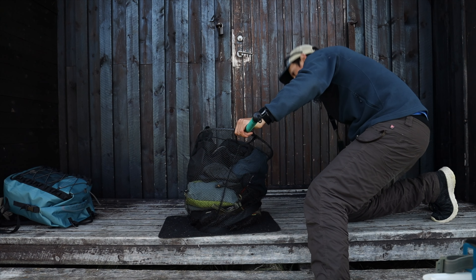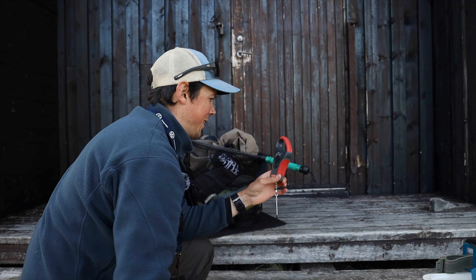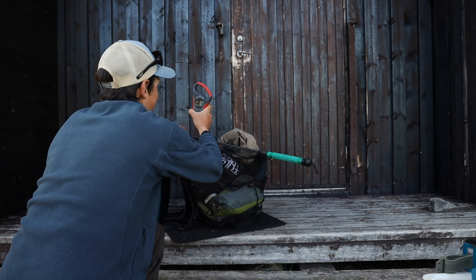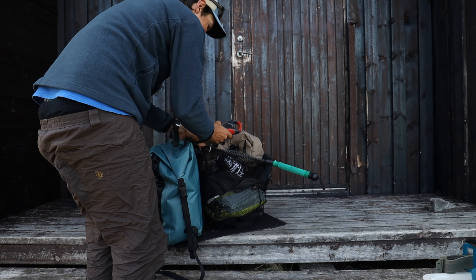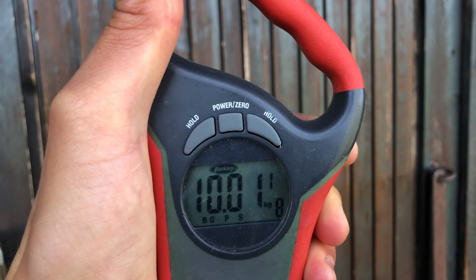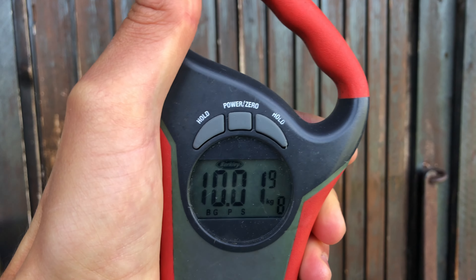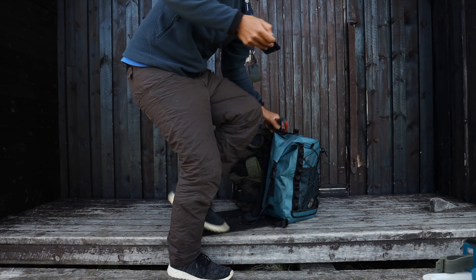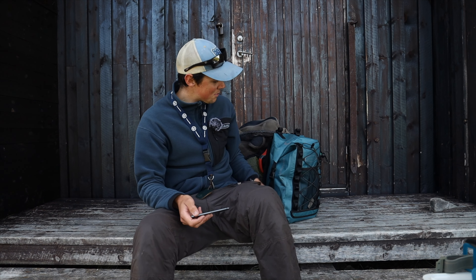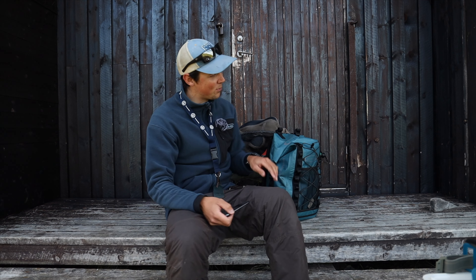So putting it all in the pack — bear in mind that I fished yesterday so the wading boots are wet, so I'm a little bit nervous about this. Let's see how much it actually weighs. With one hand it's a bit shaky, but quite exactly 10 kilos. That is quite high, given that the wading boots are wet. But there should be plenty of space within the 20-kilo limit to fit more of your personal things inside.